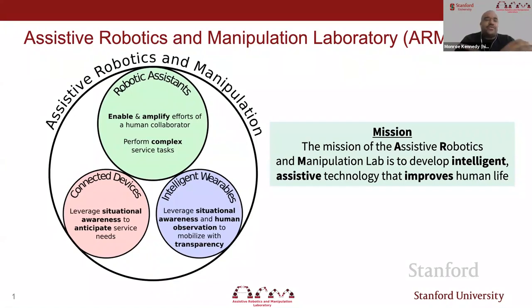In our lab, we focus on three main research areas: robotic assistance, intelligent wearables, and connected devices. Robotic assistance involves robots that enable and amplify the efforts of a human collaborator or possibly perform a task for them. Intelligent wearables are robot systems that augment the person and provide situational awareness. Connected devices also have situational awareness but usually don't have mobility, and their goal is to anticipate service needs.